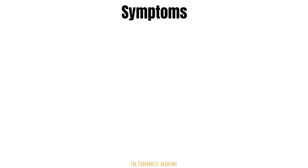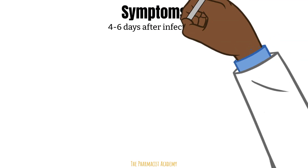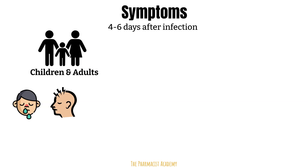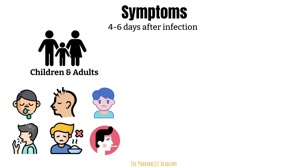People infected with RSV usually show symptoms within four to six days after getting infected. Children and adults may present with runny nose, headaches, sore throat, cough, decreased appetite, and a fever.